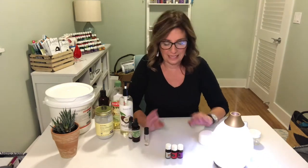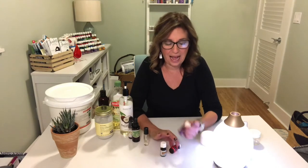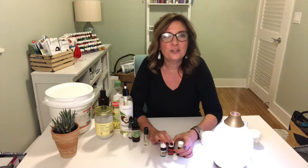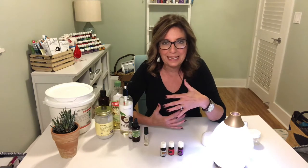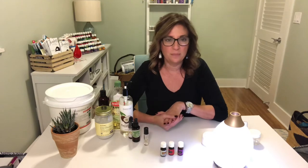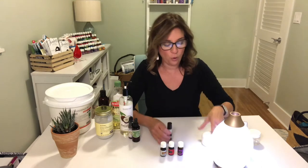Let's give you an example. The three oils I have in front of me are copaiba, frankincense, and lavender. These are the three oils that I normally use for my skin routine, and what I can do is maybe make an overnight beauty serum and roll it on my face every night.